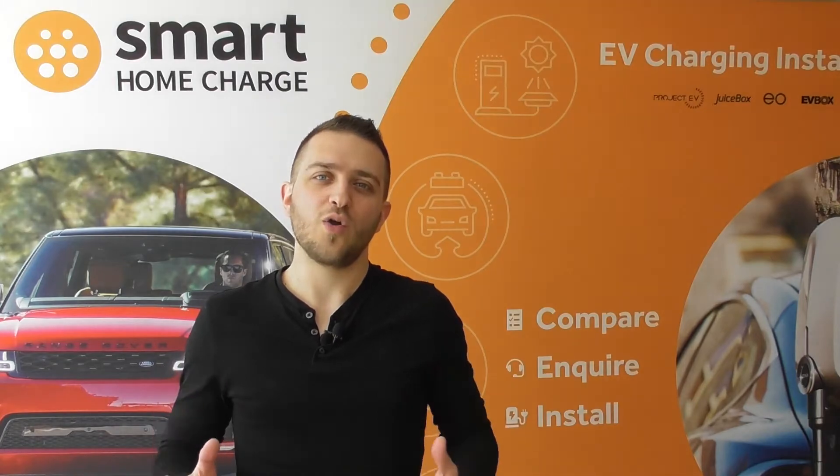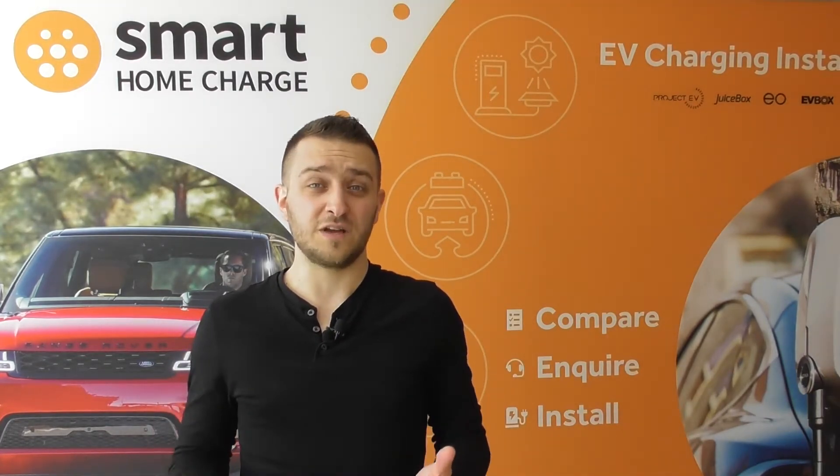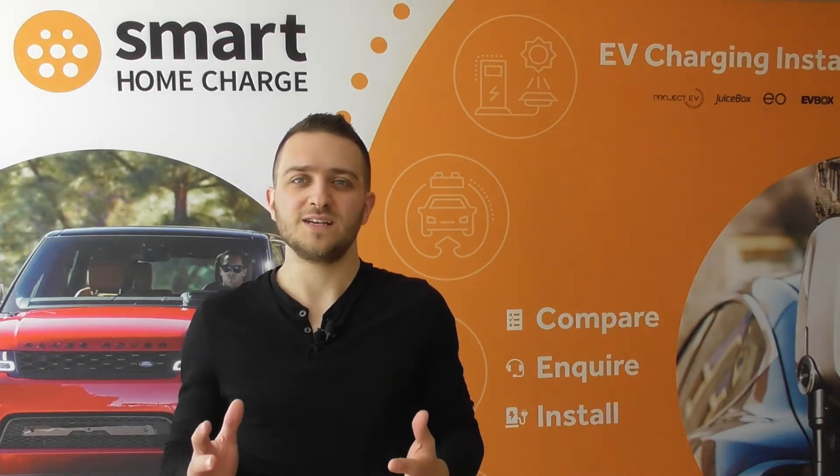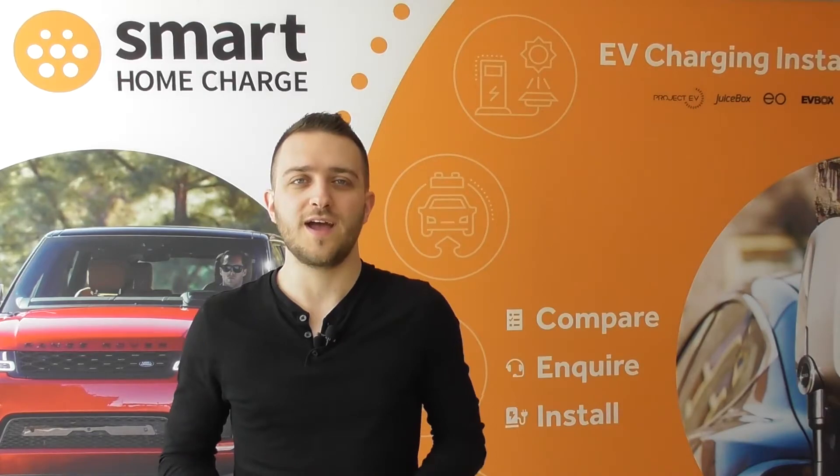Don't forget the OLEV grant contributes a significant sum — at the time of recording, anyway — to the cost of your charger and the installation, so it's well worth using if you can.